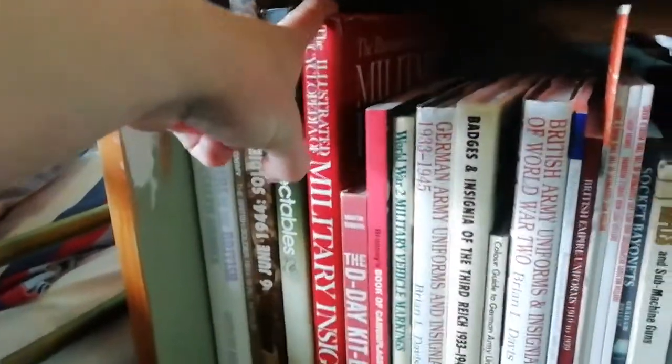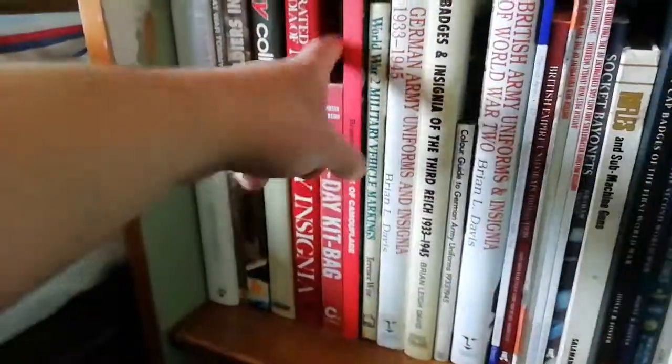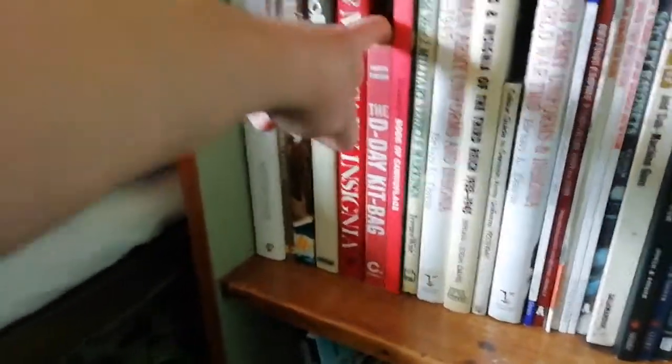Another book is a military insignias encyclopedia. I mainly look at it for US, German, and British insignias. It covers cap badges and buttons, and also Italian, South African, and Indian material.